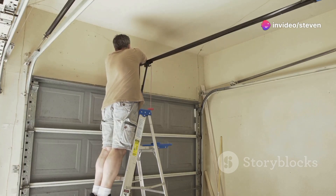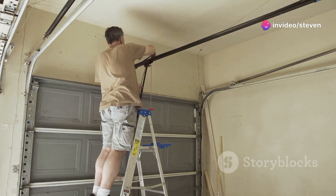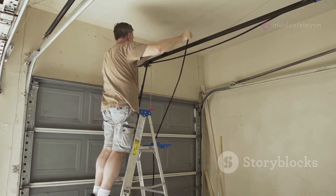Think of it like a game of Tetris but way more satisfying. Arrange items so they fit neatly and maximize your space.